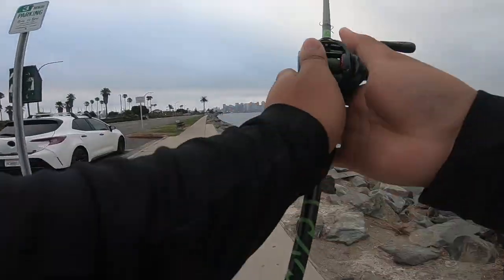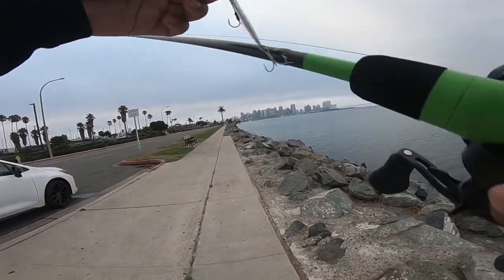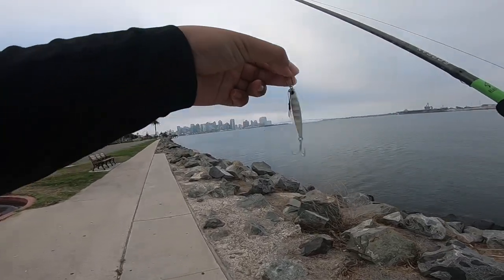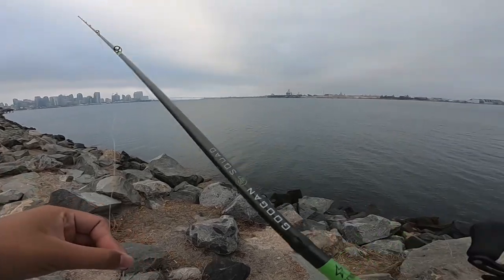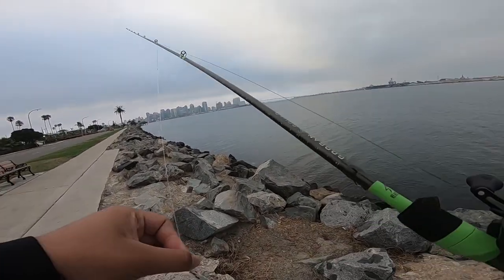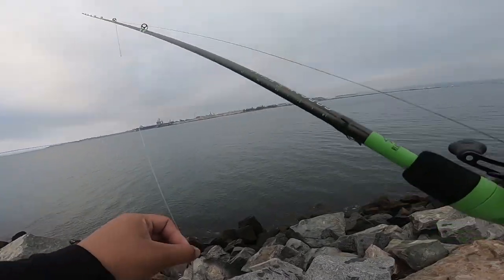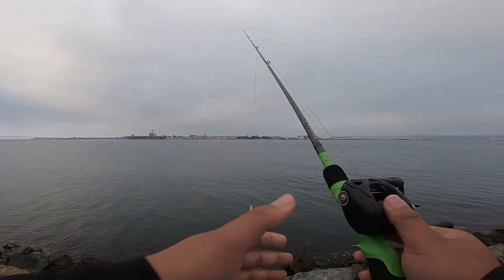Ace is still spooling up, so that means I'm gonna start first. I'm gonna use the Jigpara Micro 15 gram Zebra Silver and White. There are little fishes already hitting topwater right there as I'm talking. I'm gonna go down here and make a couple of casts.